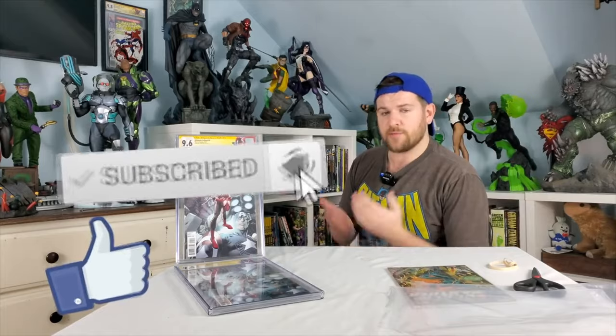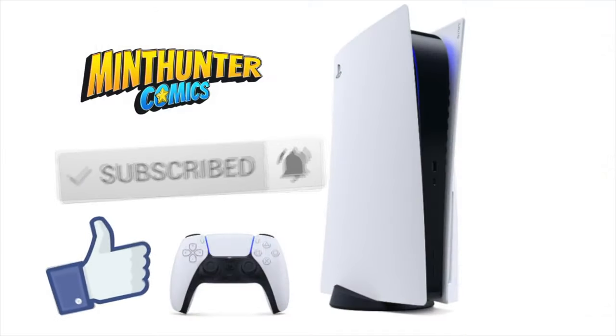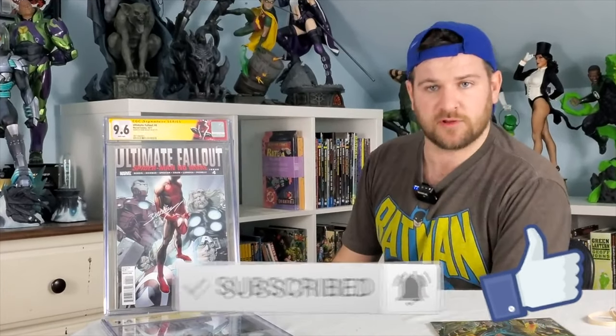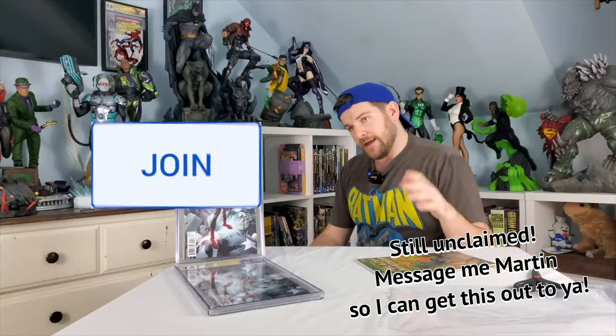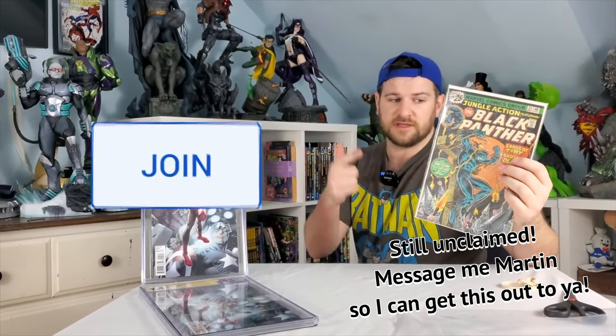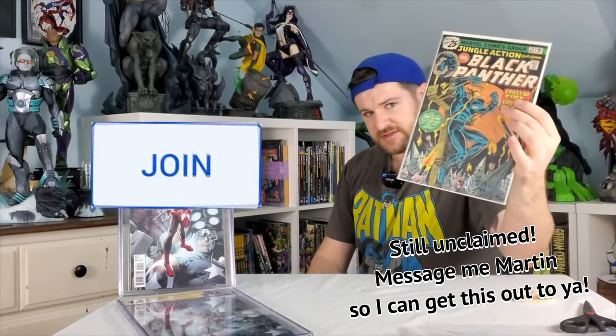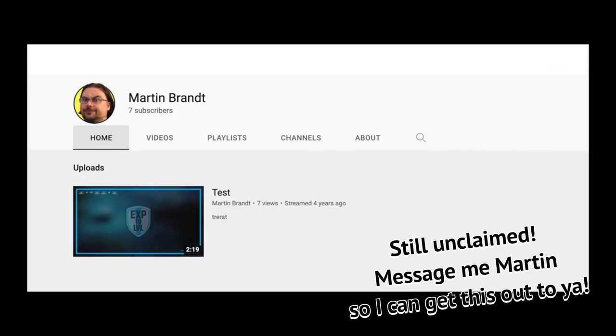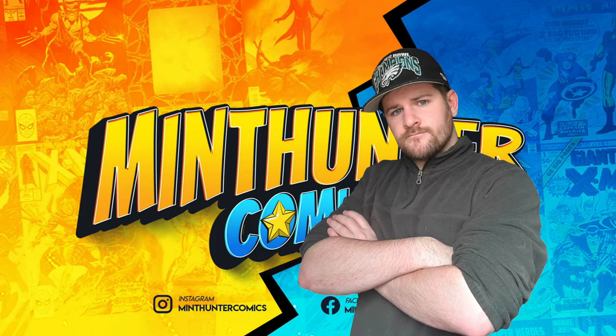Don't forget to subscribe and comment down below. We've got the 12,000 subscriber giveaway coming up and you're going to win a PS5. At 15,000 subscribers, I'm buying one of you your favorite comic book, up to $500 value. And in the spirit of giving, I'm doing a members-only giveaway and I'm going to give this classic Black Panther issue to one of the members that joined this week. Congrats to Martin Brandt — you've won this great classic Black Panther issue. And as always, my friends, keep on hunting.